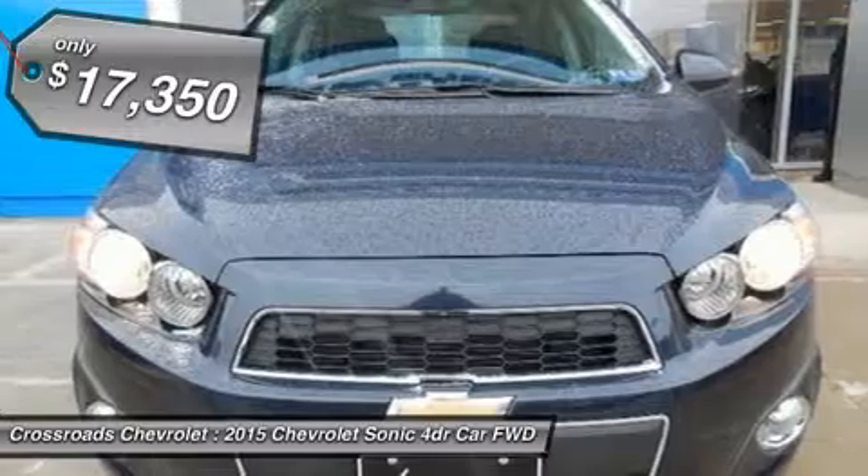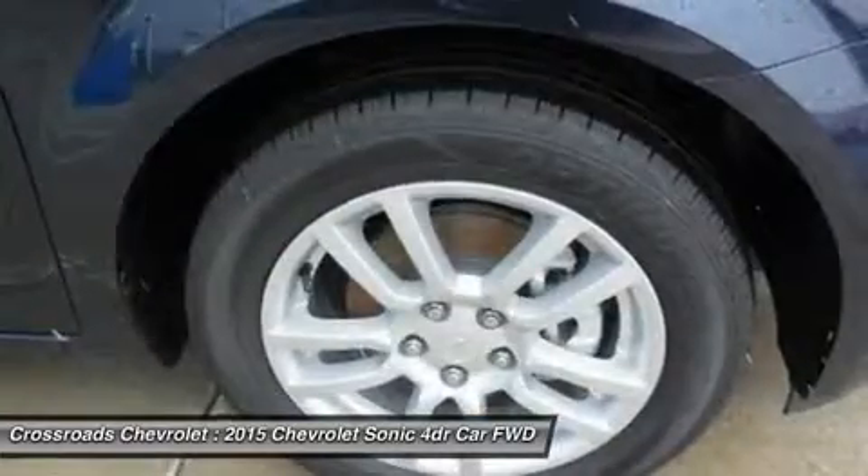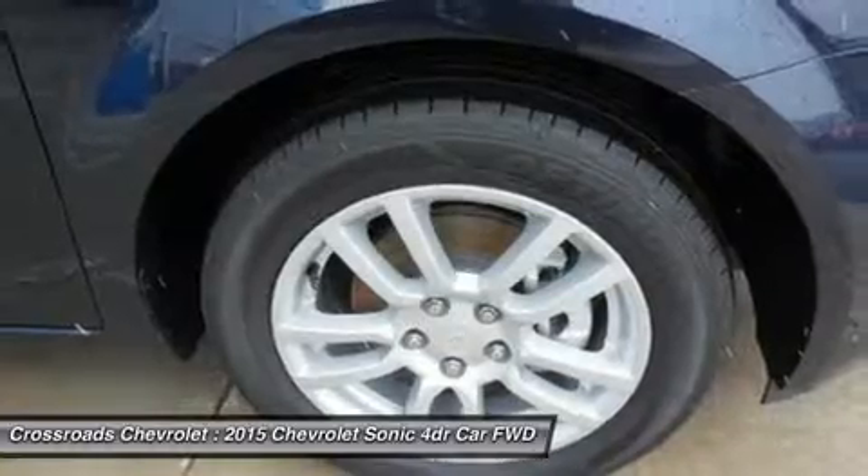AM FM stereo, CD player, MP3 player, Bluetooth connection, auxiliary audio input, satellite radio.